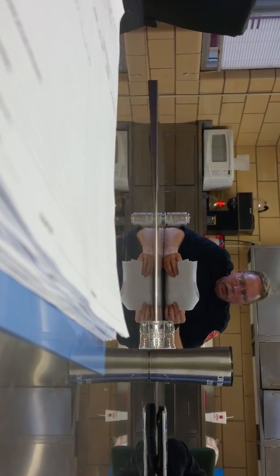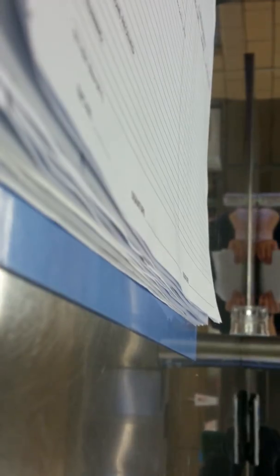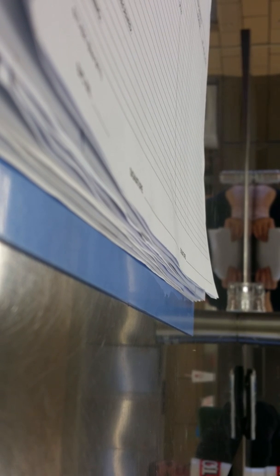Report your arrival to the IC and report where you're going and what you're doing. Size up the building from the outside and report via radio the conditions observed.